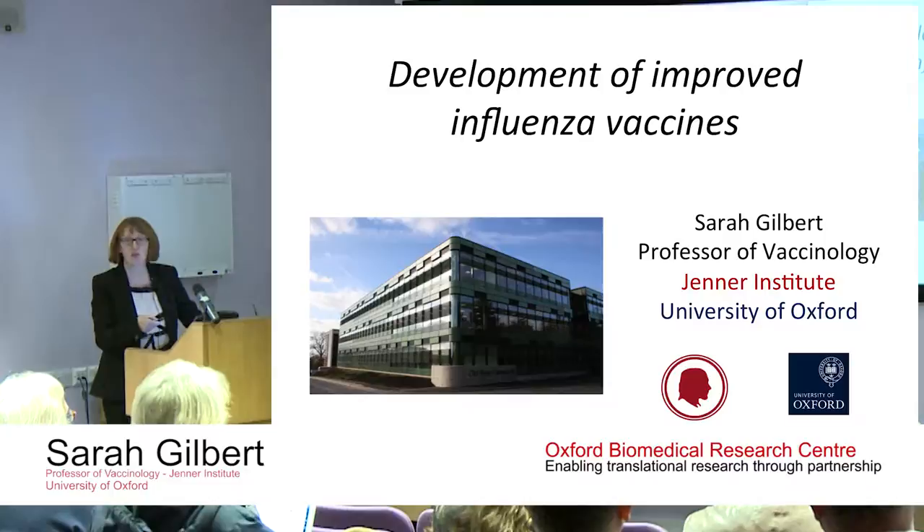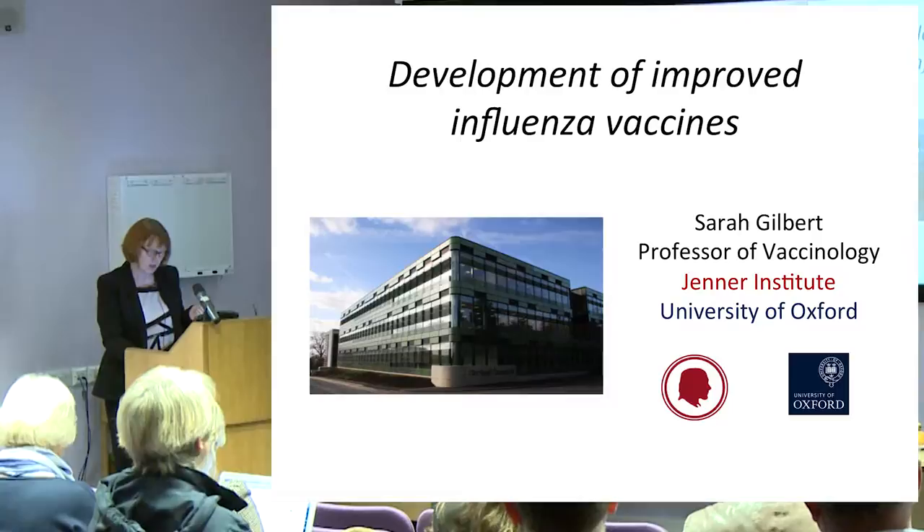This is the Green Building, the Old Road Campus Research Building on the Old Road Campus at the Churchill Hospital site, and that's where my research labs are based.